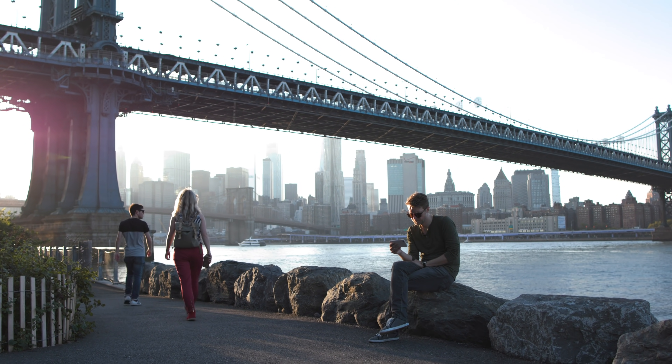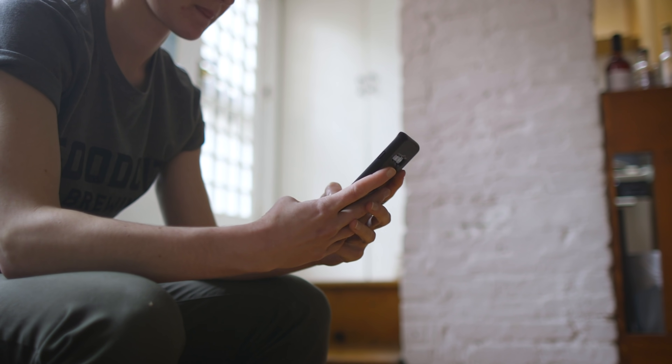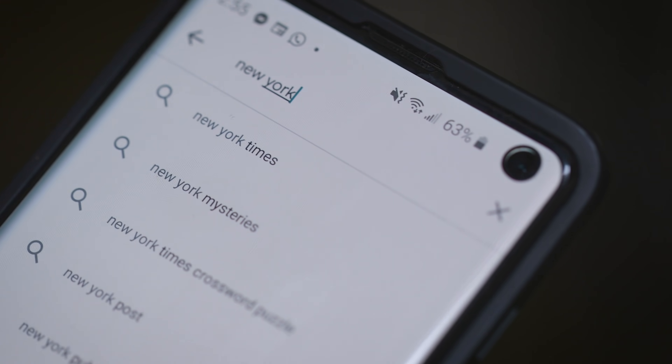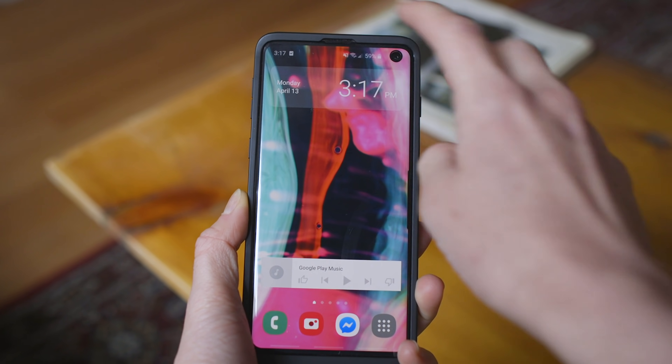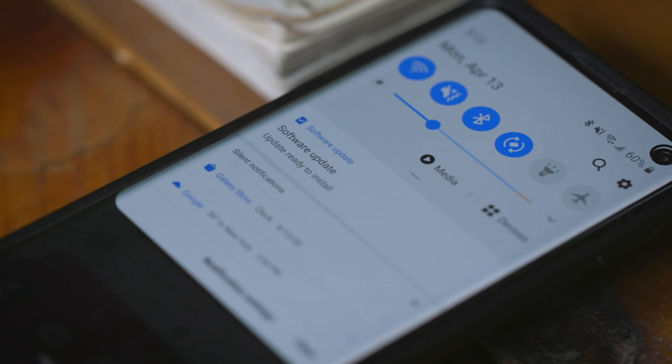Apple and Google hope to make an API available to public health agencies by mid-May, which means that by the summer you could see an app using this system built and distributed by your state government. In the months after that, they're going to ship it as an update to iOS and Android, so it'll still require explicit permission. They're not trying to sign anyone up for this against their will, but don't be surprised if you start seeing pop-up notifications asking if you want to join the project.